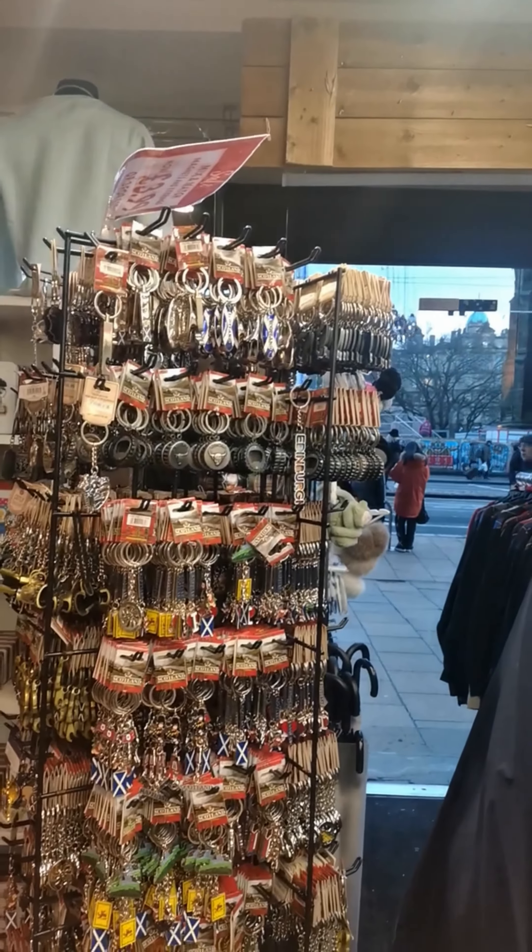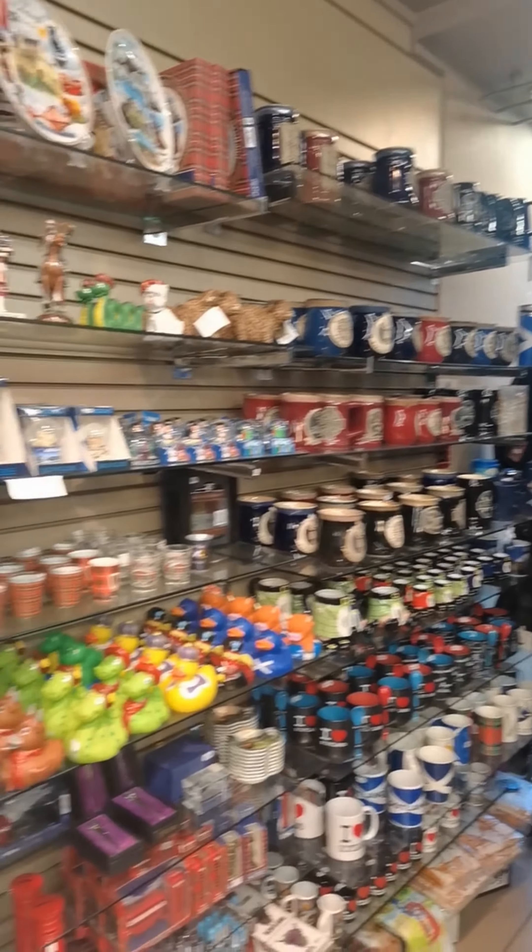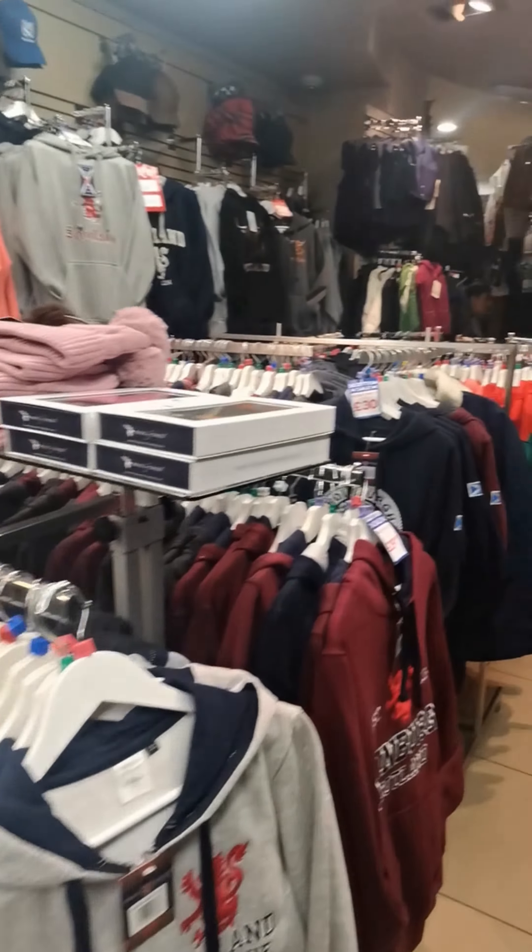We popped into stores and bought some mementos, spending around 45 pounds, 1080 Rand.